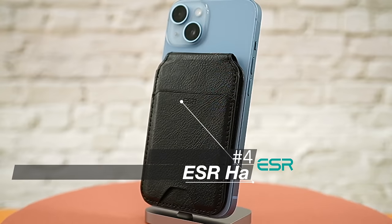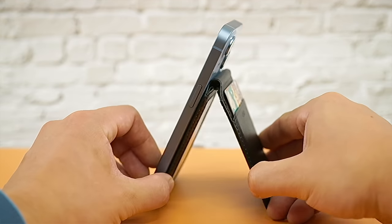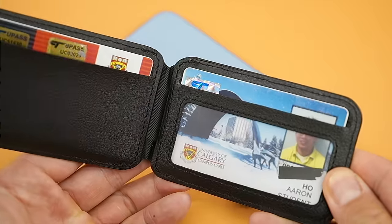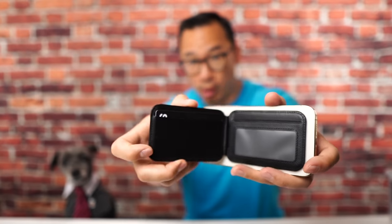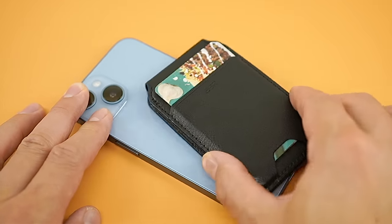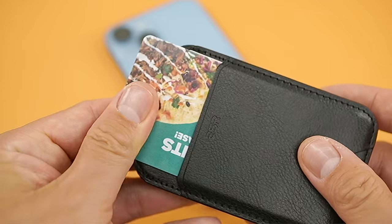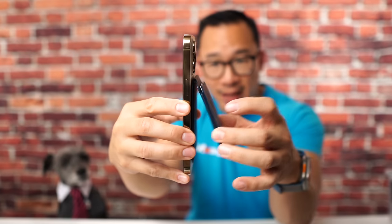I used to think ESR was a dumpy brand, but in the last couple of years they're making a change. Their Halo Lock wallet stand is one of the best MagSafe wallets I've used. It functions like the Peak Design Wallet in terms of hinge and stand features, but only carries three to four cards. The interior card slots are cut lengthwise, so it opens more like a traditional wallet — very natural. Two concerns: relatively weak magnetic strength, and the front pocket stretches enough that if you put two cards in it, you'll always need two because one will fall out.